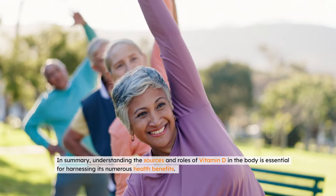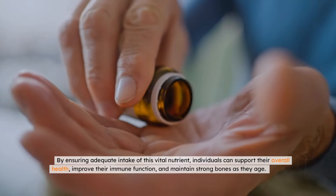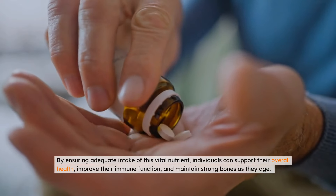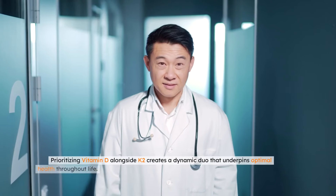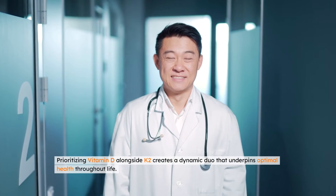In summary, understanding the sources and roles of vitamin D in the body is essential for harnessing its numerous health benefits. By ensuring adequate intake of this vital nutrient, individuals can support their overall health, improve their immune function, and maintain strong bones as they age. Prioritizing vitamin D alongside K2 creates a dynamic duo that underpins optimal health throughout life.